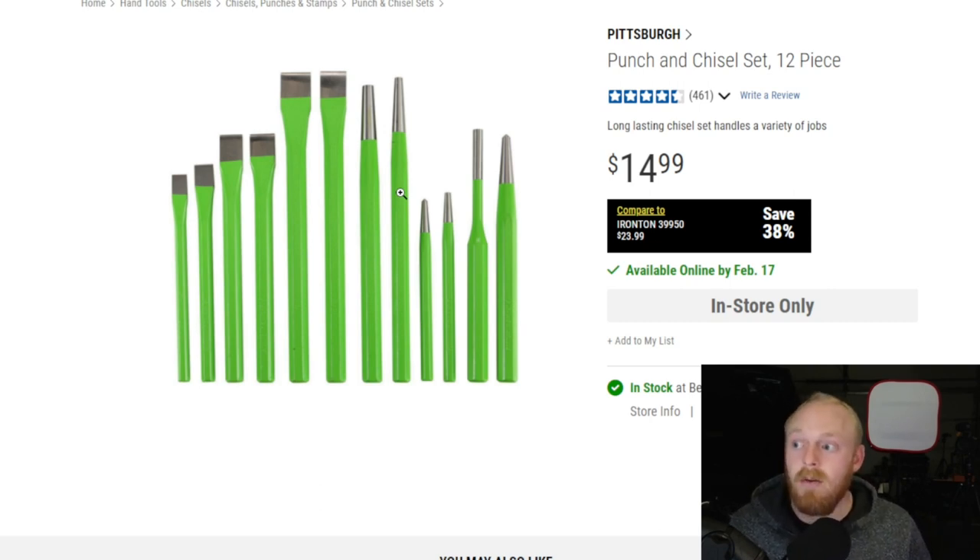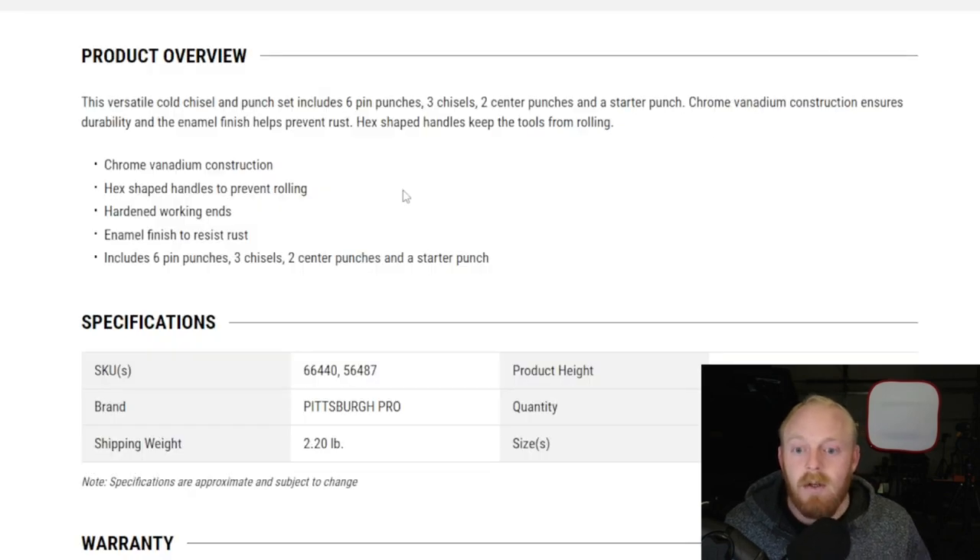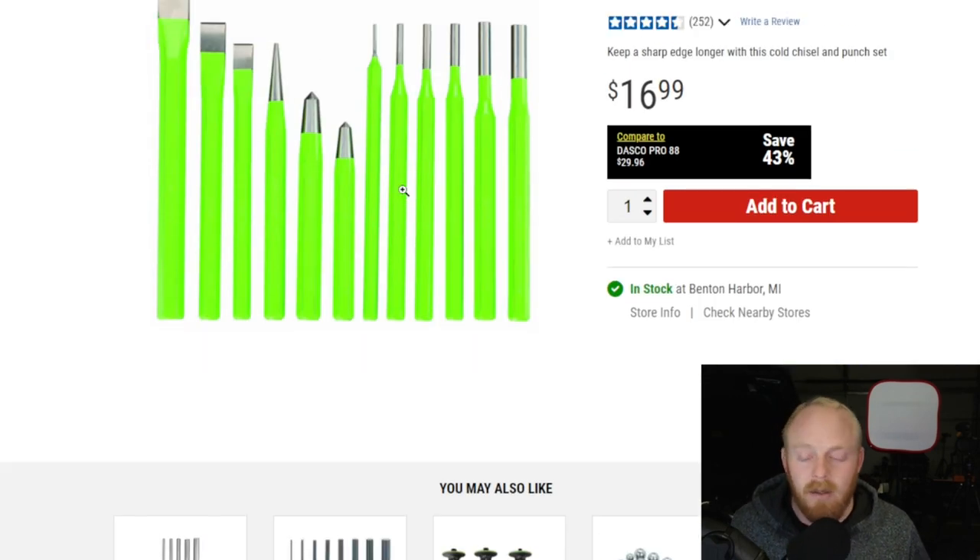Another one to consider is the cold chisel and punch set — also a 12-piece set for $17. It includes six pin punches, three chisels, two center punches, and a starter punch. This set is chrome vanadium construction and still has the hex design. The sets have a painted coating so they're easily visible. All three sets do, actually, and you get a good selection for that $15 to $18 price range.